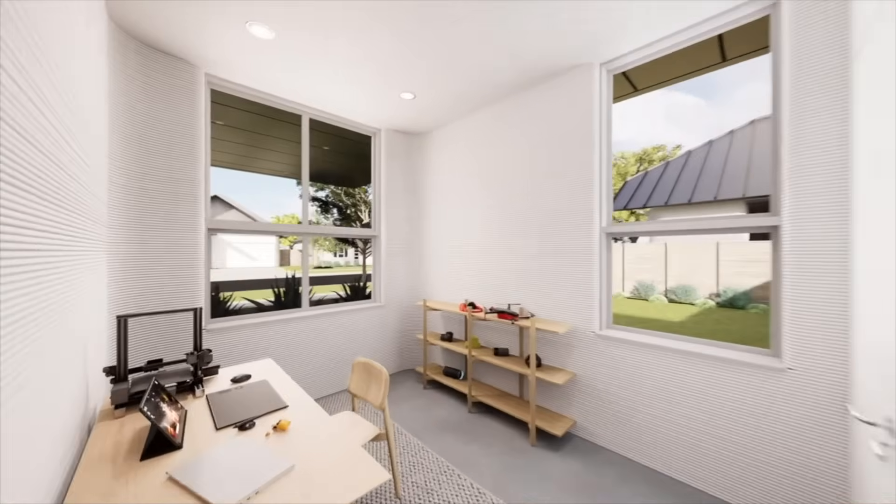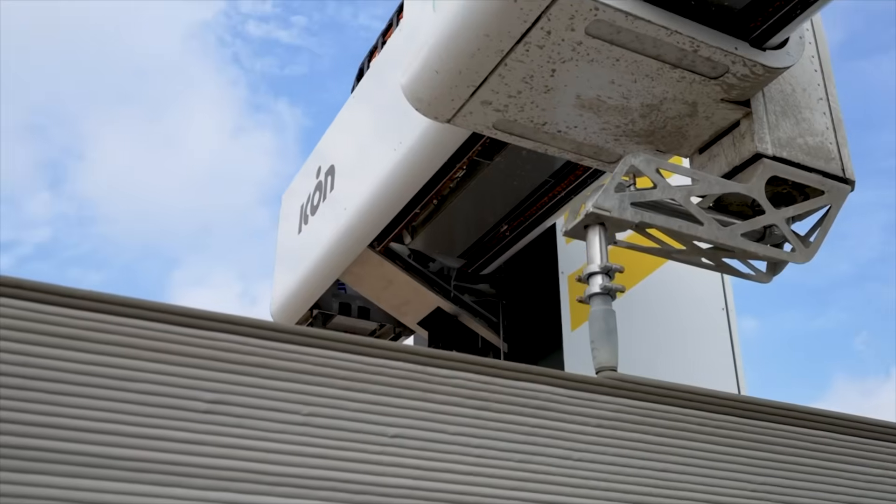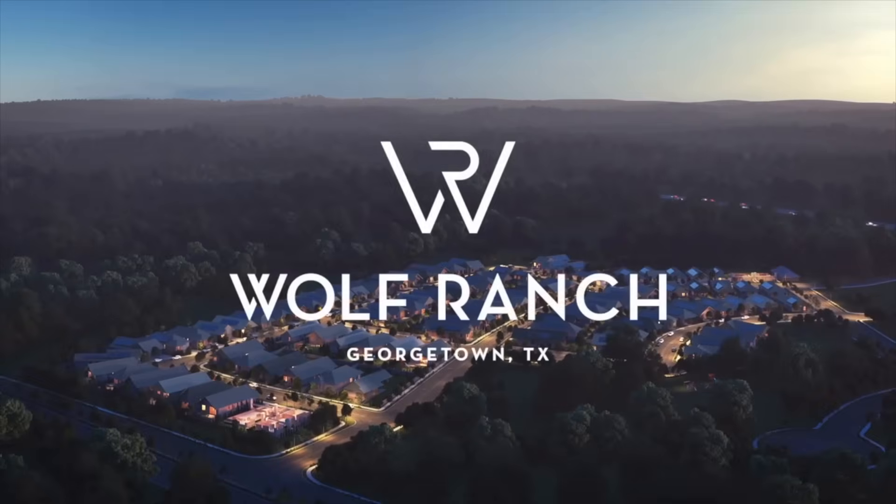What is 3D home printing? What is ICON and their secret 3D printing machine, the Vulcan, and how does it work? And what are the details of the new one-of-a-kind development dubbed Wolf Ranch?